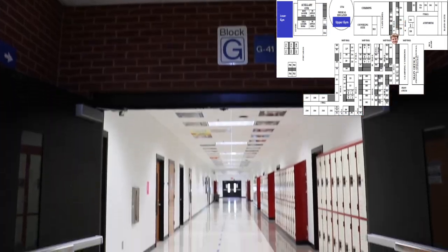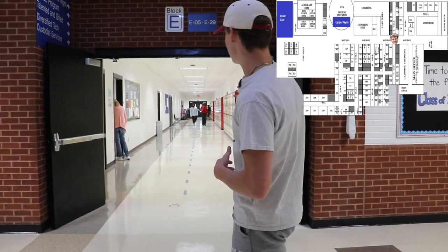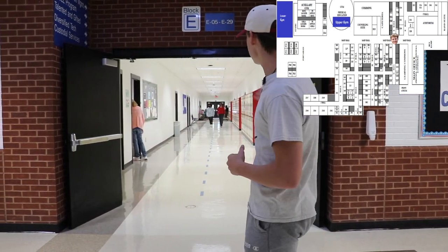In front of me is the G Hall, where you'll find most of your English classes. And behind me is the second E Hall. This is where you'll find things like food science, TAG, engineering, and more.